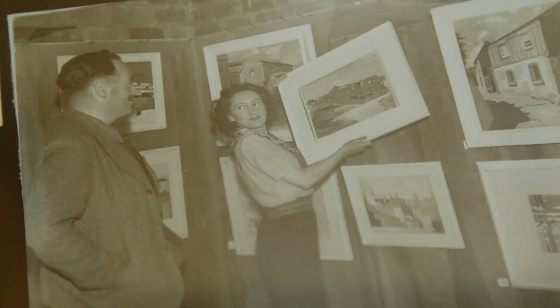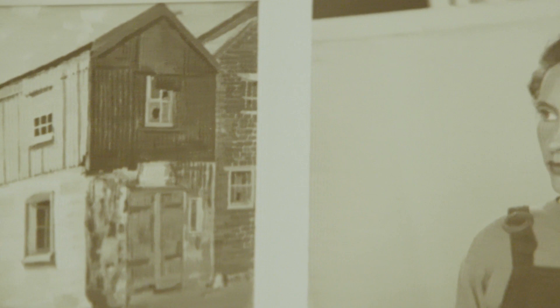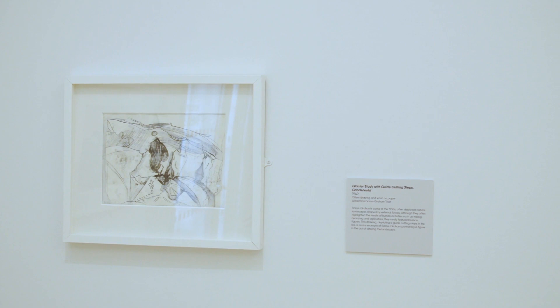Wilhelmina Barnes Graham was a 20th century British artist who lived in St Ives for most of her life, from 1940 till she died in 2004. She was born in Scotland and studied at Edinburgh College of Art in the 1930s, and also had a house in Fife from the 1960s onwards, so she divided her time between Scotland and Cornwall.